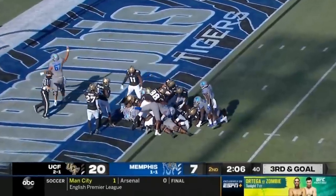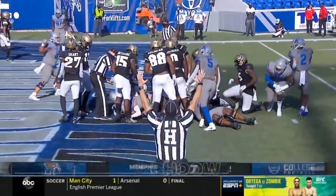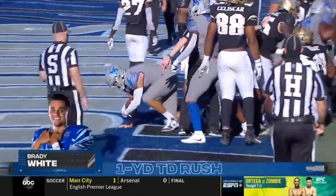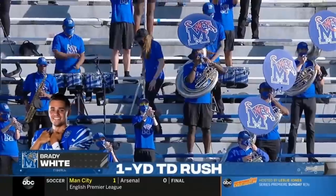And Brady's going to keep it himself. Brady White does the honor himself, as they brought in Joseph Dorcius as the lead pullback, but they didn't need him.